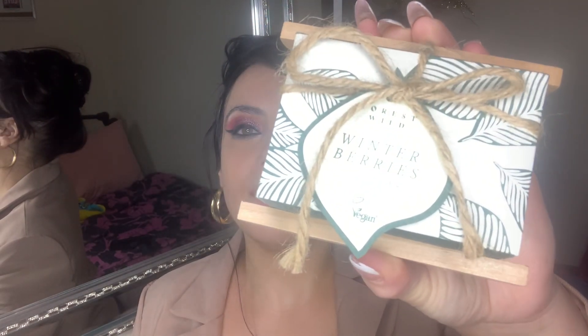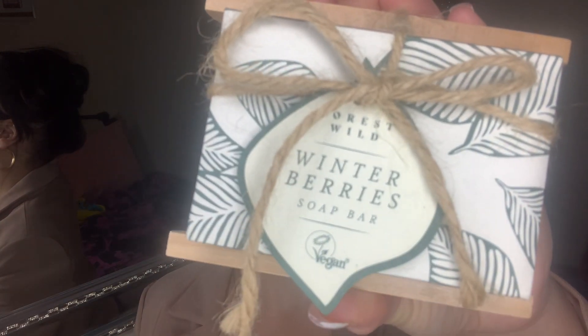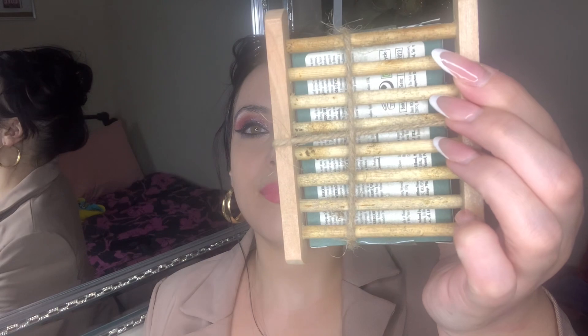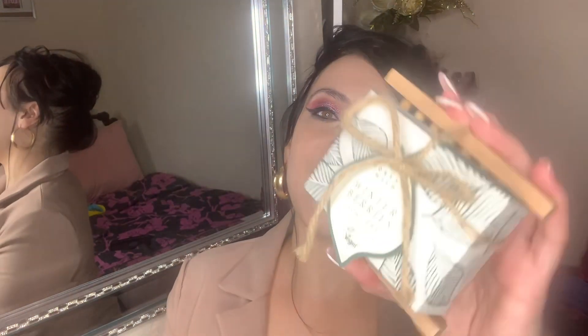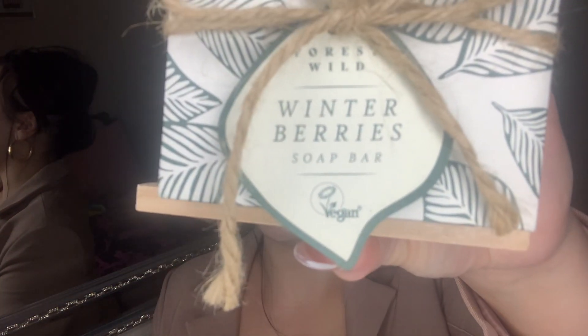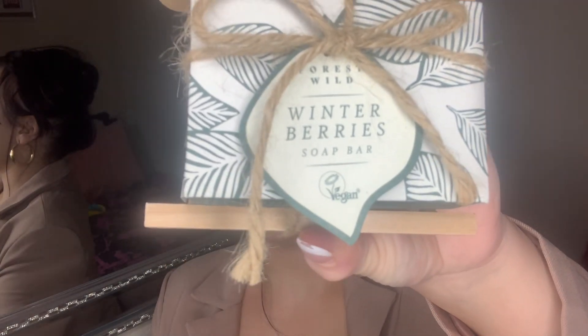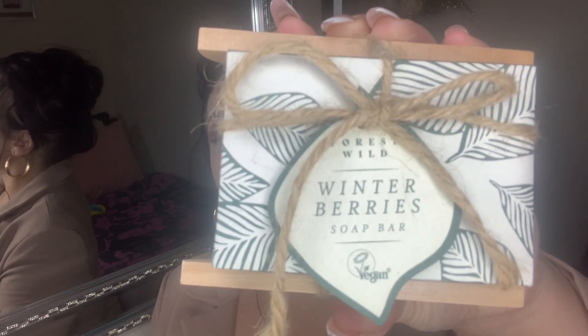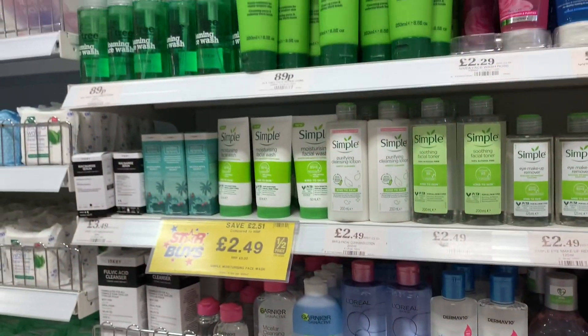I think the bath bomb is from their vegan line. I also picked up this winter berries soap — look at the packaging, it comes with a little wooden storage case that you can place it on. It's so cute — I just thought yes, this is amazing!